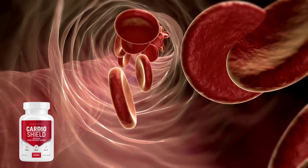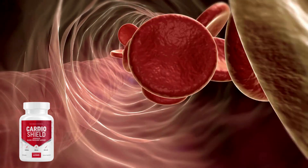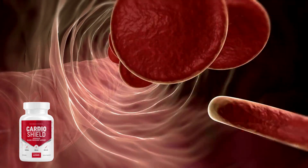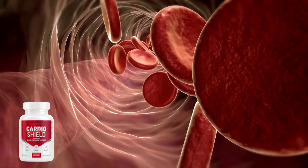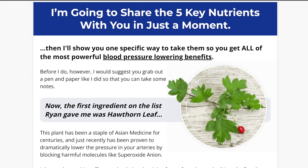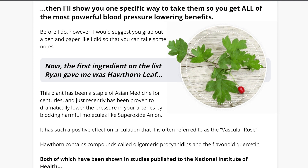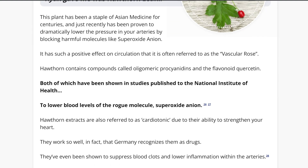CardioShield works by raising blood levels of nitric oxide, which reduces blood pressure and gets rid of arterial plaque. It functions by neutralizing the superoxide anions that are sometimes responsible for high blood pressure molecules. These molecules lower the levels of nitric oxide, which is very important as it can widen your blood vessels and promote easy blood flow. Nitric oxide deficiency causes the blood vessels to tighten up, which reduces the amount of room for blood to circulate, and this increased pressure on the heart causes high blood pressure.